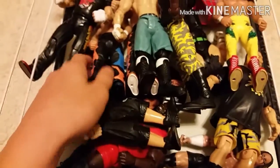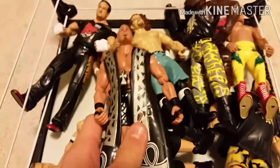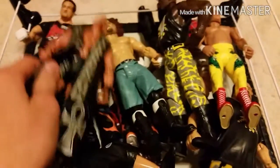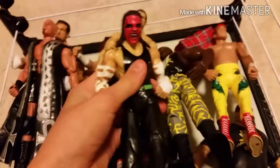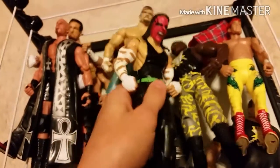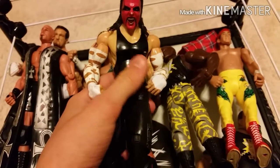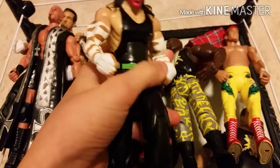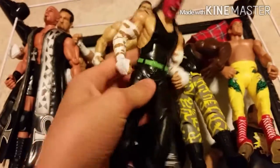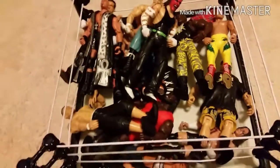Only two more figures I believe. We got Christopher Daniels — pretty nice figure. And then finally we got this Jeff Hardy action figure. Guys, this was literally only twelve dollars — that's how cheap this figure was. So awesome to find. What a great find in my opinion, just so cheap.